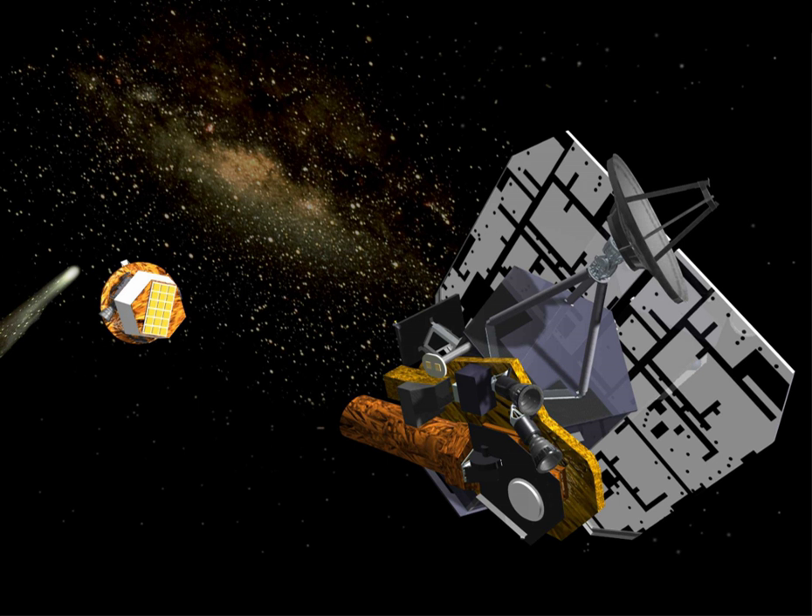At 5:52 UTC on July 4, 2005, the impactor successfully collided with the comet's nucleus. The impact excavated debris from the interior of the nucleus, forming an impact crater. Photographs taken by the spacecraft showed the comet to be more dusty and less icy than had been expected. The impact generated an unexpectedly large and bright dust cloud, obscuring the view of the impact crater.